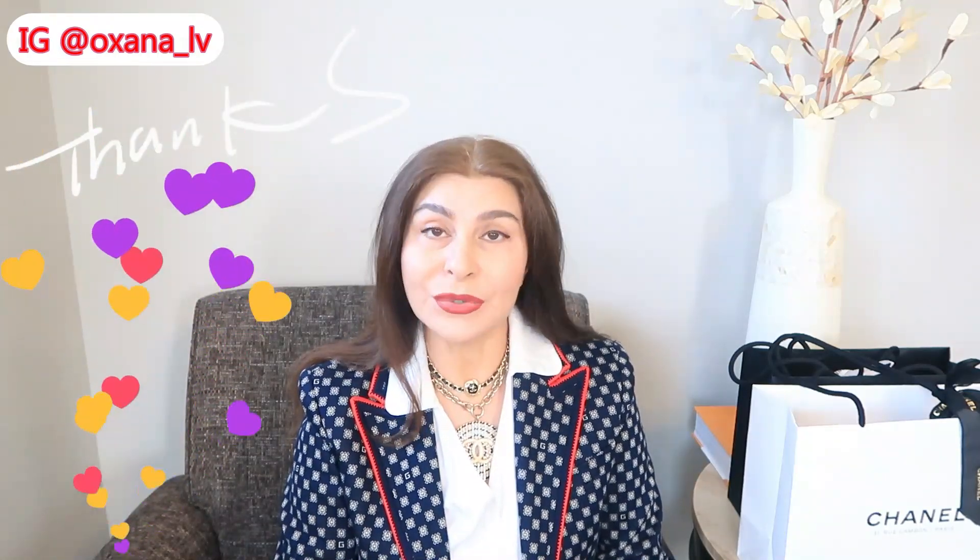Welcome to my channel — my name is Oksana. Thank you so very much for clicking on this video. Today's video is very simple: I'm just going to do two unboxings. I'm not going to beat around the bush — I'll explain why I chose these two specific pieces, and that's about it. This is pretty much my last video about Chanel from my Paris trip.